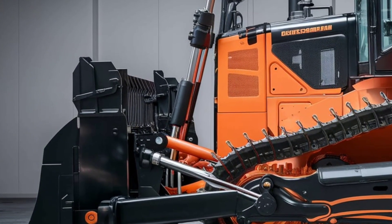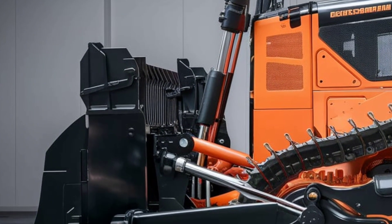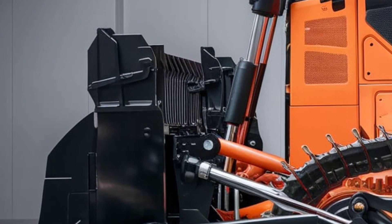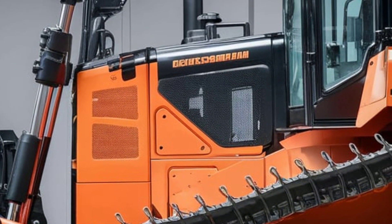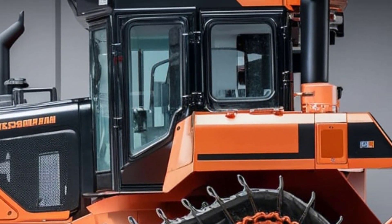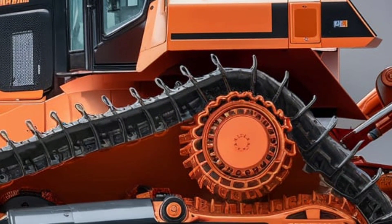Hitachi's AI technology optimizes blade positioning, traction, and load distribution in real time, adapting to changing conditions to maintain peak efficiency. With self-learning capabilities, this dozer improves its performance the more you use it, setting a new benchmark for intelligent construction machinery.